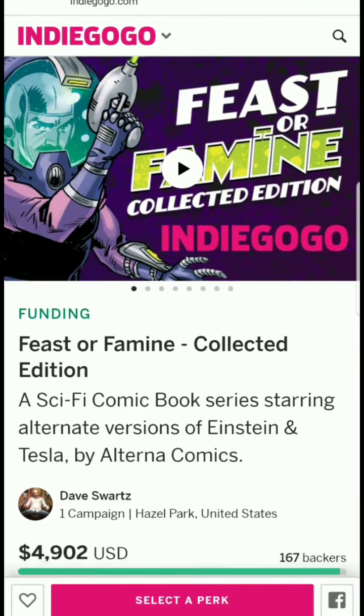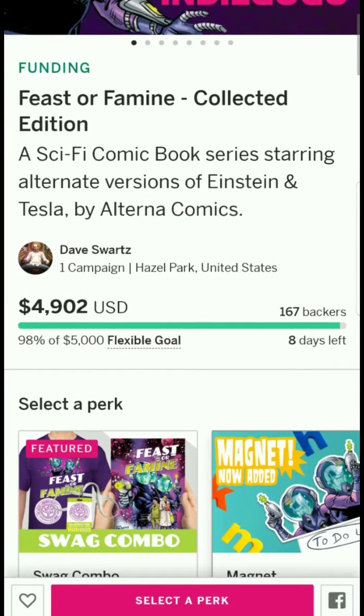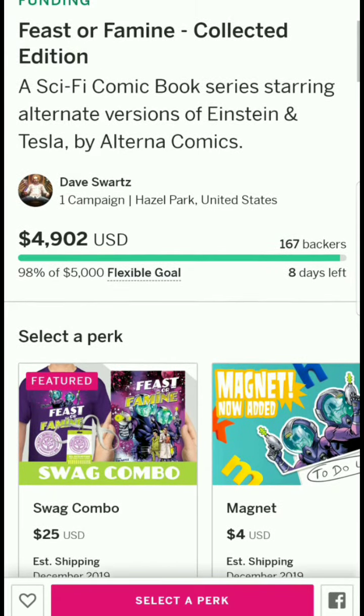It's by Dave Schwartz. He's got one campaign going and it's really close to being funded — just less than a hundred dollars away, with 167 backers at $4,902. Almost to the $5,000 goal, and they just have eight days left, so they're just looking for a few people to push it over.